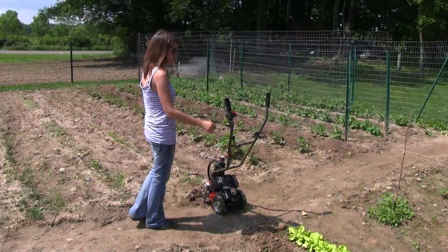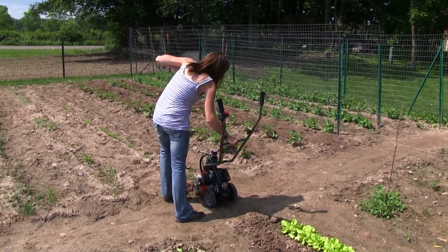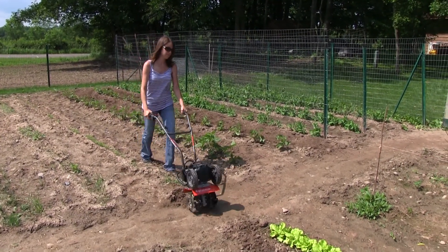No other tiller starts as easily, operates as quietly, or runs as cleanly. Even after winter-long storage, the Breeze R2 starts effortlessly in two pulls or less.